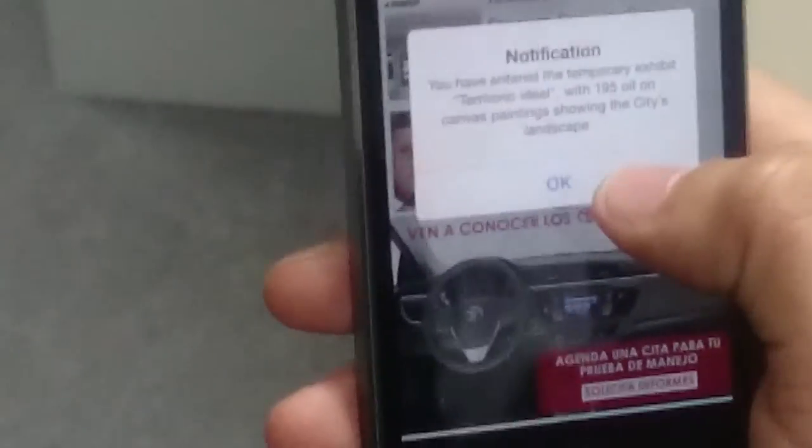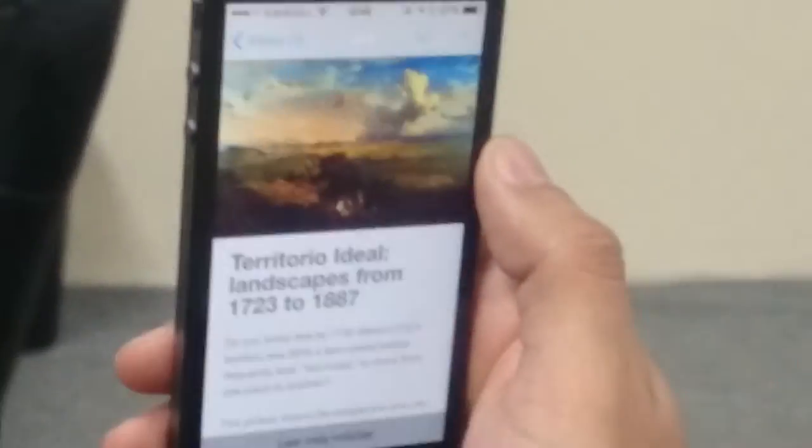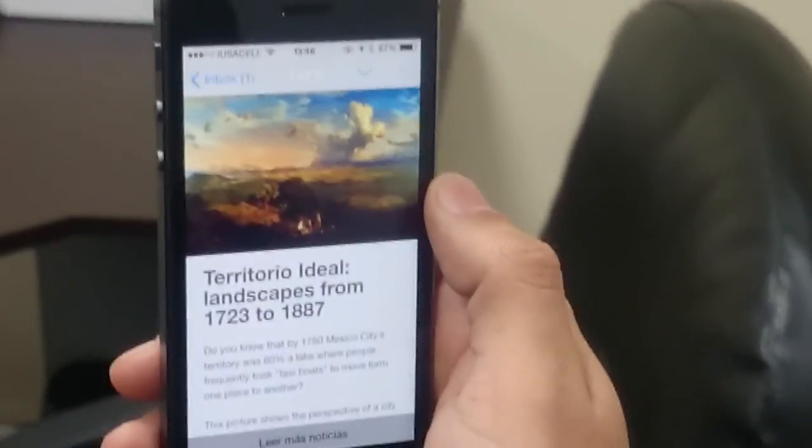Now we simulate that we are inside the museum and entering a specific exhibition. Once we are in the range that has been configured for this beacon, the user gets a second push notification from Urban Airship with more information about the painting in front of her and a link to the artist's profile.